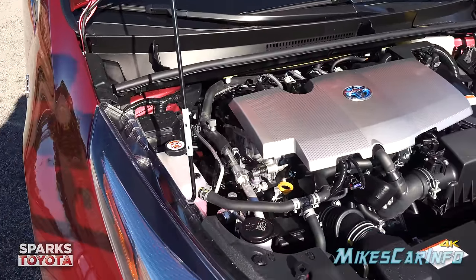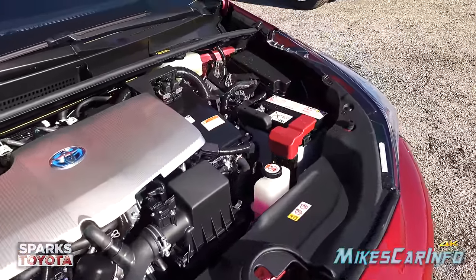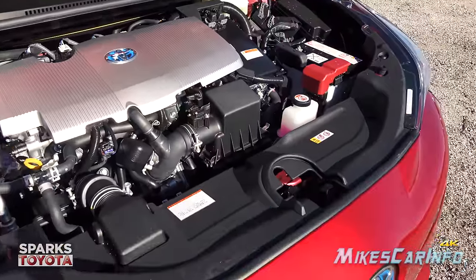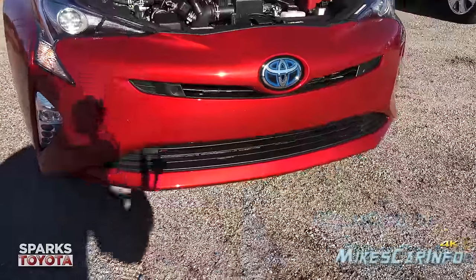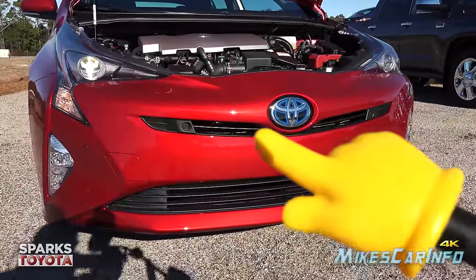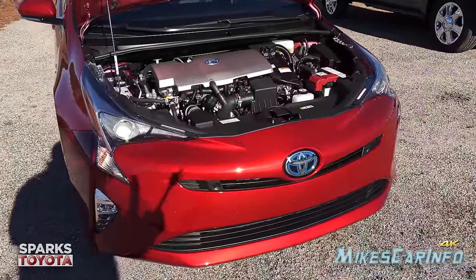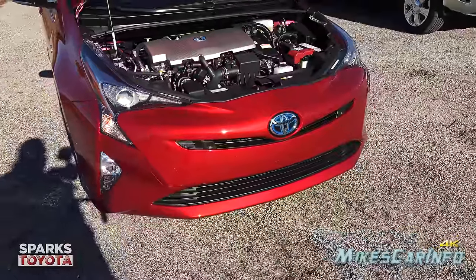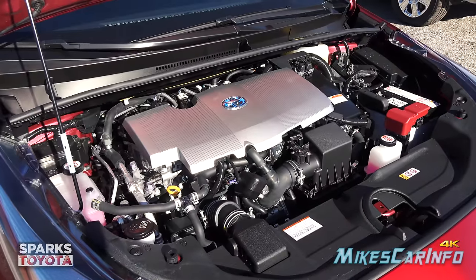Looking at the engine compartment, the underside of the hood is insulated, and there's an insulated firewall. The strut towers are braced with the unibody structure. The battery is easy to access under the hood. The vehicle also has active grille shutters — as air flows through the vents, they can close depending on the engine's cooling needs, forcing air to flow around the vehicle instead, which helps aerodynamics.